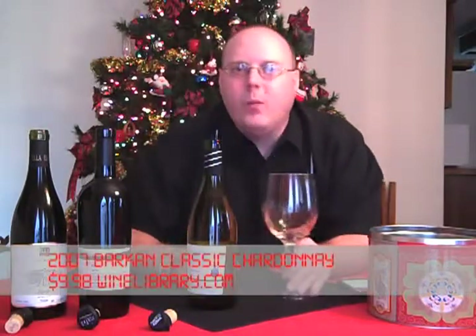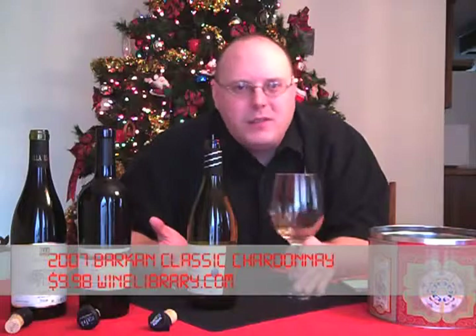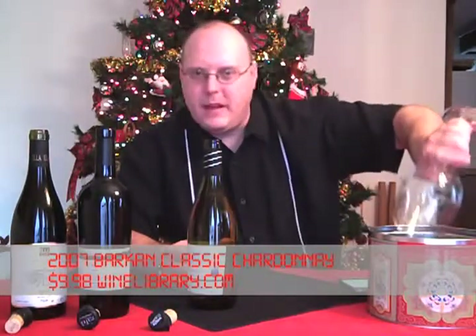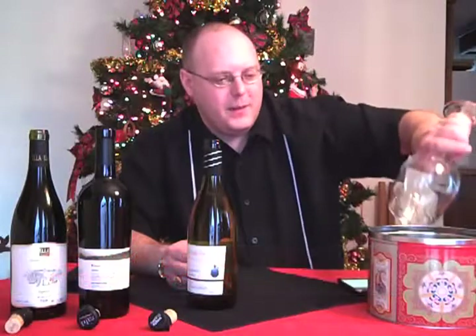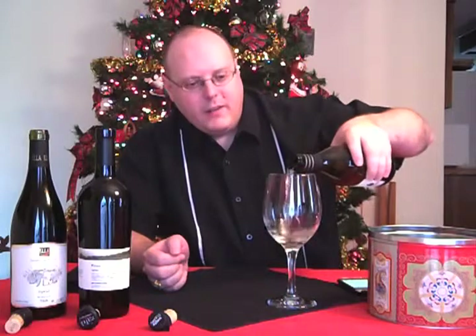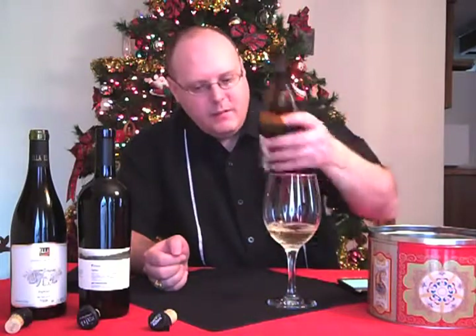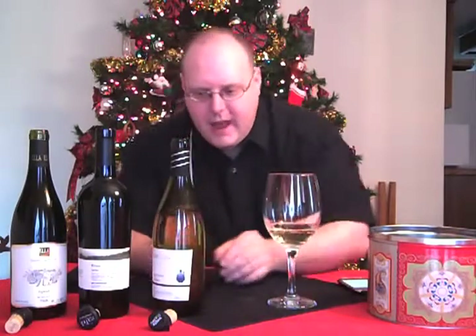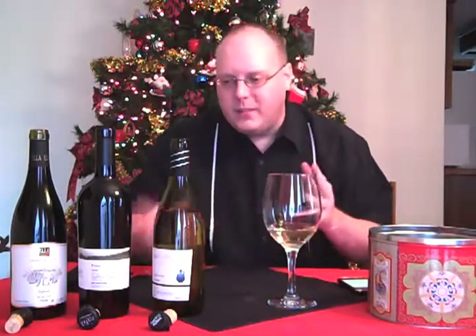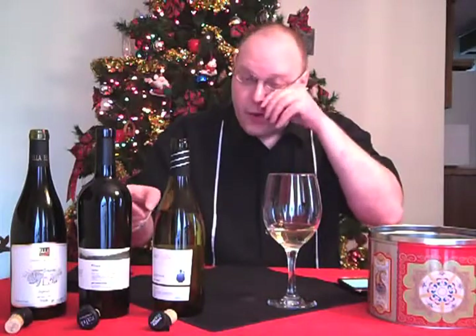With Israeli wine, wine has been produced in Israel for thousands of years, so they're not new to the winemaking business. Unlike some other areas that have been making wine for a very long time, Israel tends to produce the varietals we all pretty much know: Chardonnay, Cabernet Sauvignon, Syrah, Merlot, and Petit Verdot, among others.